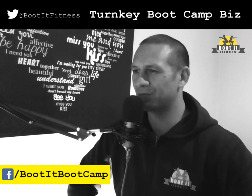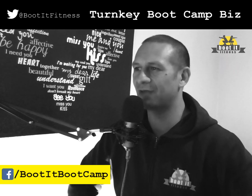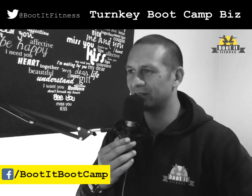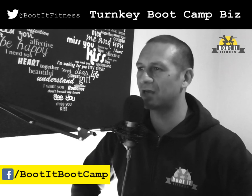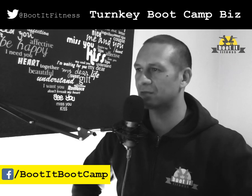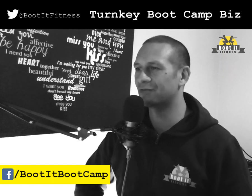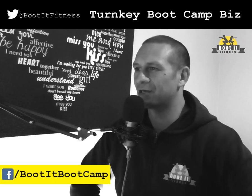Today, what I'm going to be covering off is the fundamentals of how you choose a boot camp location. This is going to be based on the eight years of experience that I have in running boot camps both indoors and outdoors over quite a long period of time. So, let's talk about the considerations.